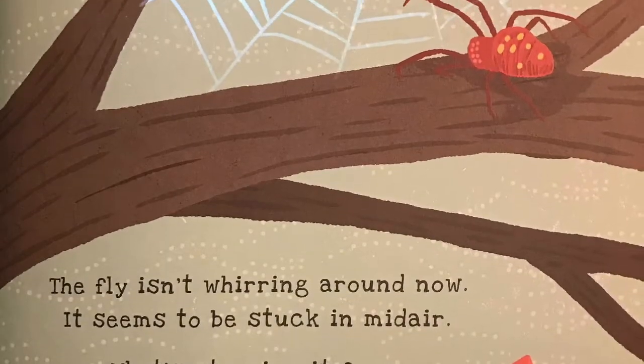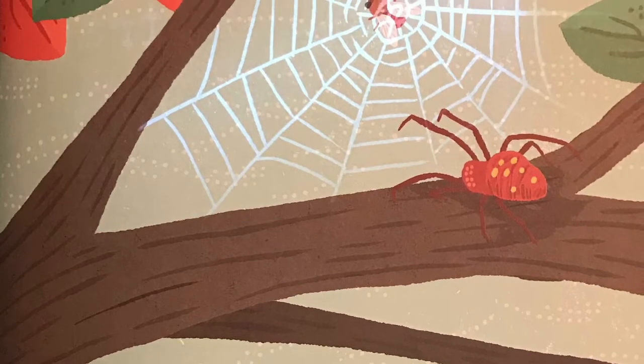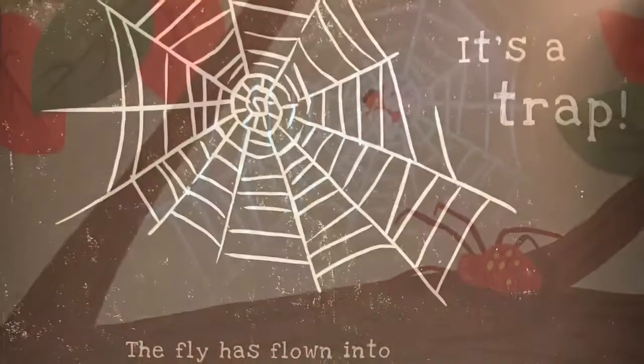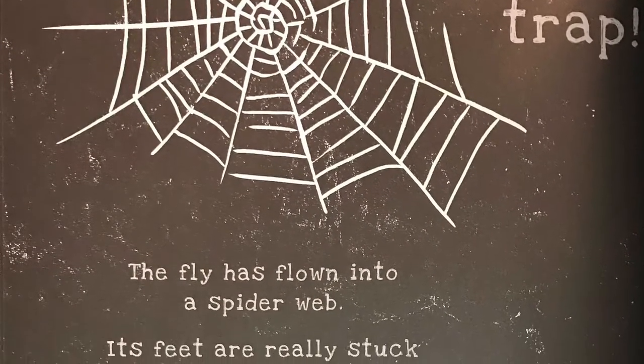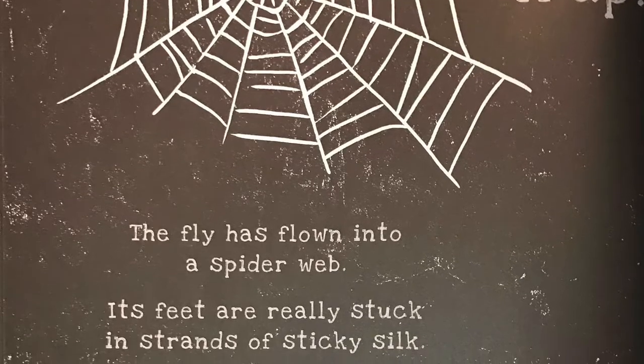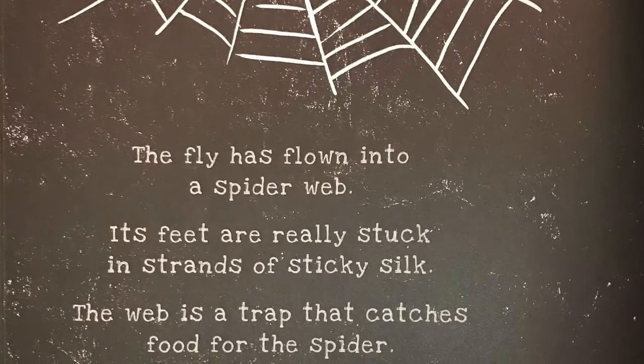The fly isn't whirring around now. It seems to be stuck in midair. What's stopping it from flying away? It's a trap! The fly has flown into a spider web. Its feet are really stuck in strands of sticky silk. The web is a trap that catches food for the spider.